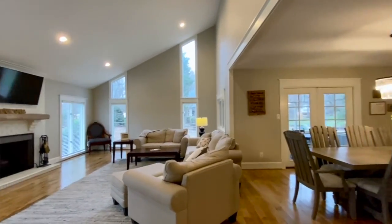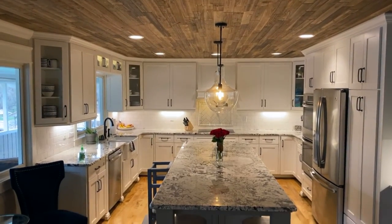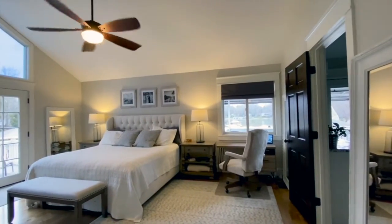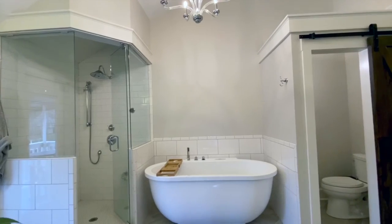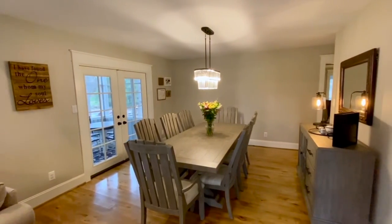Gorgeous maple hardwoods throughout that enrich the home, updated spacious kitchen with wood ceiling, stainless steel appliances and 10-foot kitchen island, large master bedroom with two-story ceilings, spa-like master bath with separate vanities, steam shower and jetted tub. Formal dining area leads to a private screen porch.